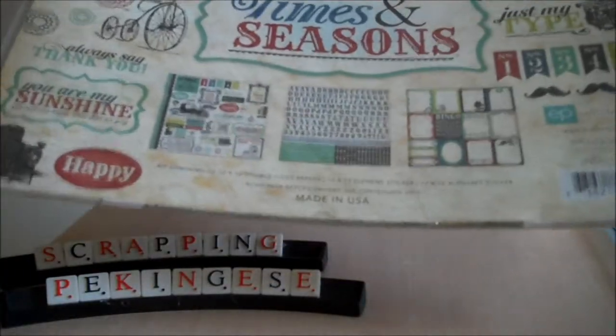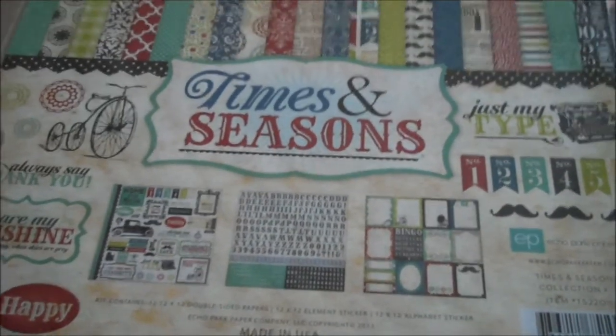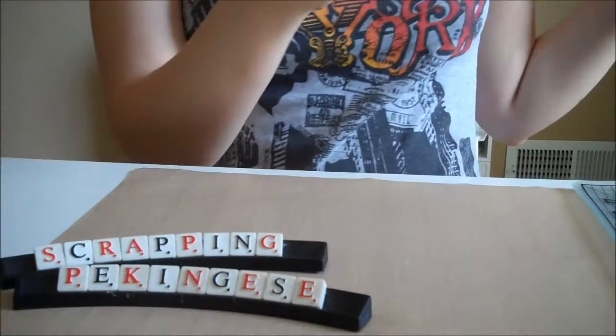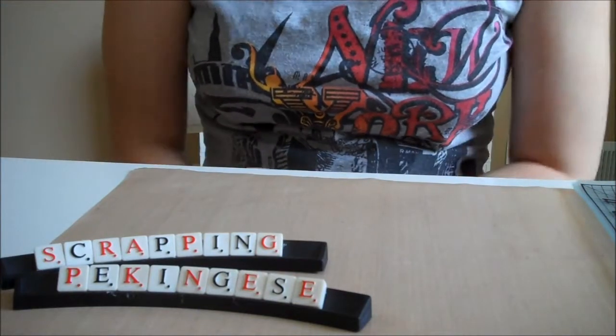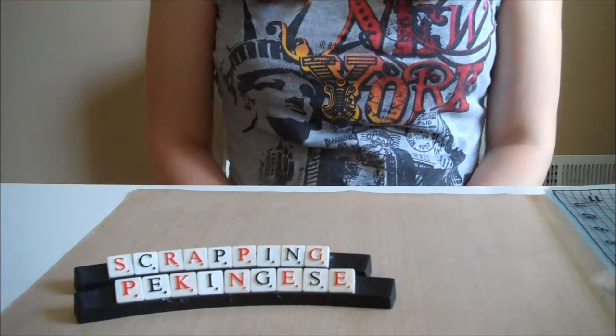I'm sure you guys have all seen it — a lot of people show this collection. It's not a new collection but I really, really liked it, so that was the only thing I got from my local scrapbook store.